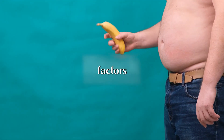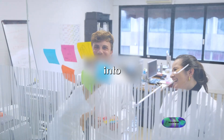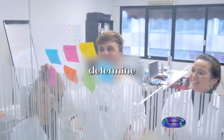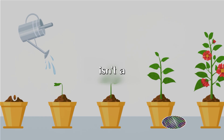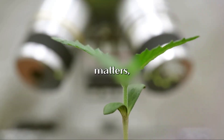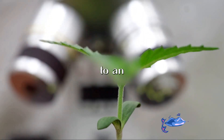But what factors predict whether someone is a grower or a shower? Determining whether someone is a grower or shower isn't as straightforward as you might think. It's not a simple case of size matters, but rather how much change occurs from a flaccid state to an erect one.